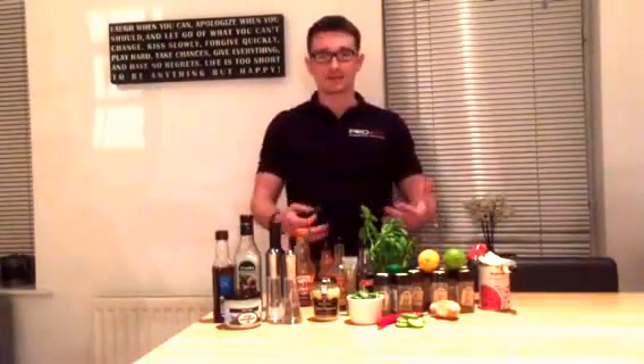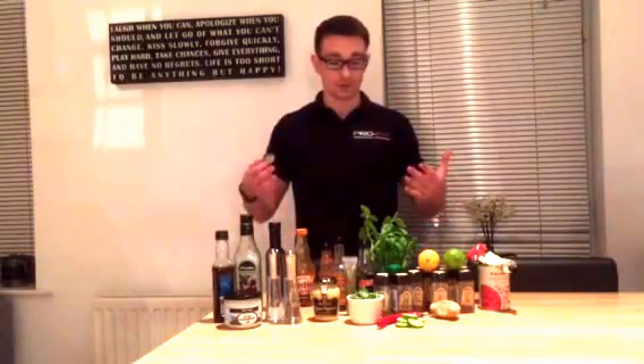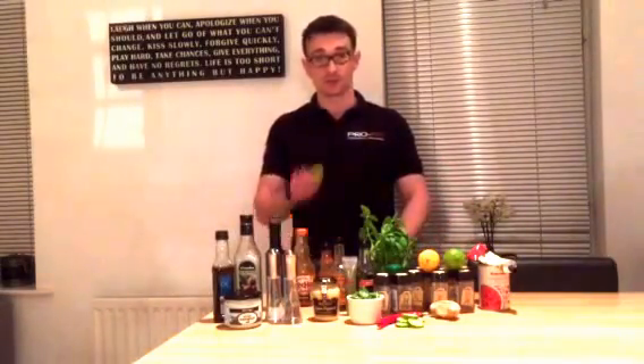The more you experiment, the better your cooking skills are going to become, and you're going to be cooking with real food and getting real flavours — so give it a try.